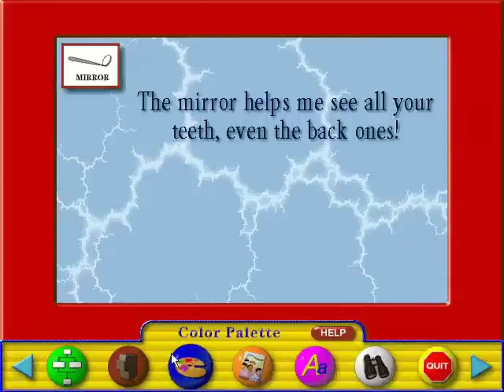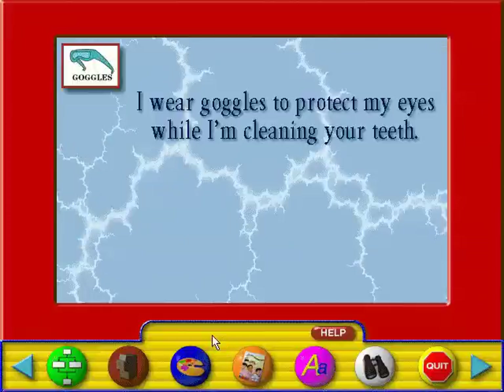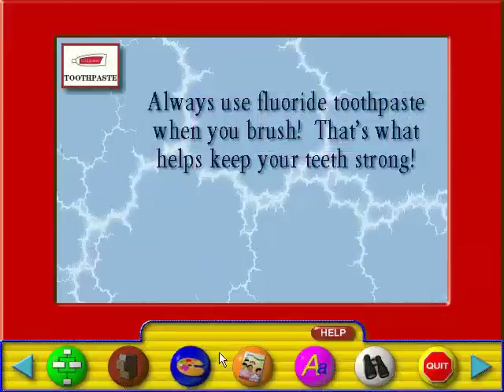The mirror helps me see all your teeth, even the back ones. I wear my smock when I'm examining and caring for your teeth. It keeps my regular clothes out of the way and it keeps me from getting toothpaste on my tie. Always use fluoride toothpaste when you brush. That's what helps keep your teeth strong.